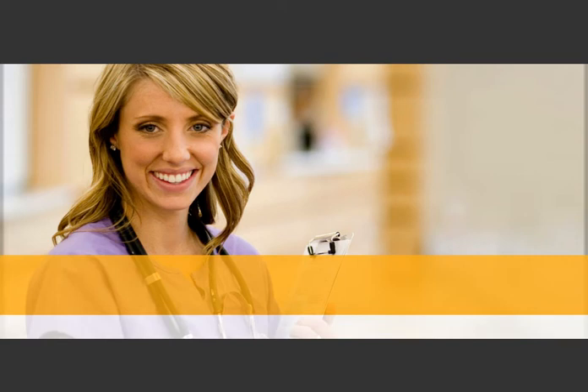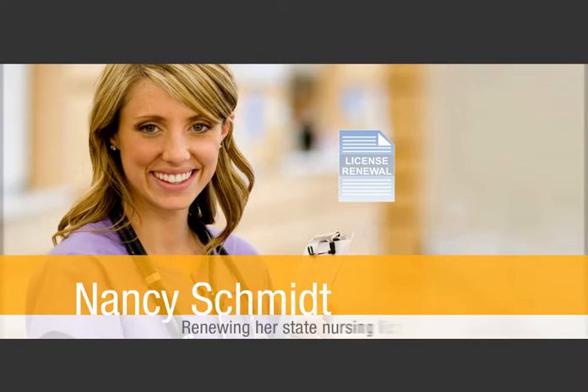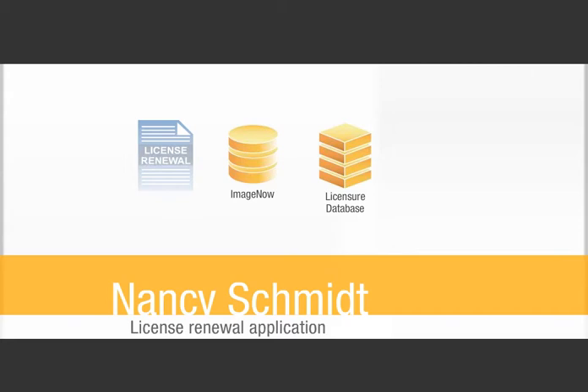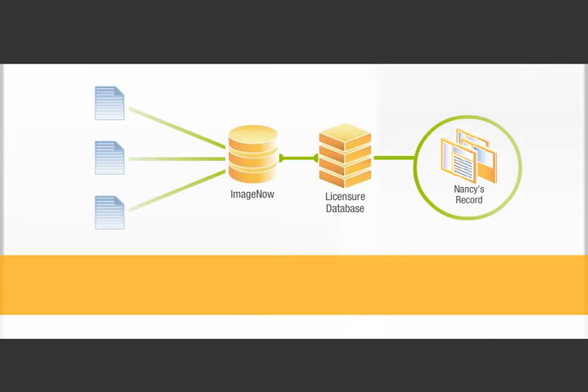Your State Board of Nursing agency receives a barcoded license renewal application form submitted by a nurse named Nancy Schmidt requesting a renewal of her state nursing license. You scan the renewal form with your multifunction printer. ImageNow recognizes the barcode from the form and automatically categorizes and ties Nancy's documents to her record in your licensure database, enabling authorized users across your agency to retrieve Nancy's packet with a single click.